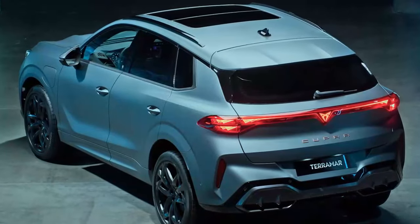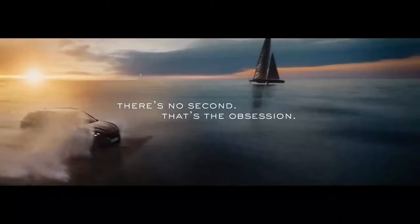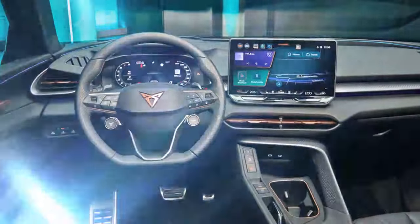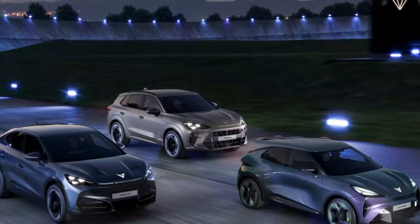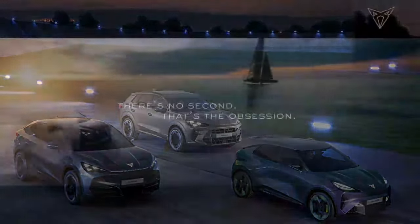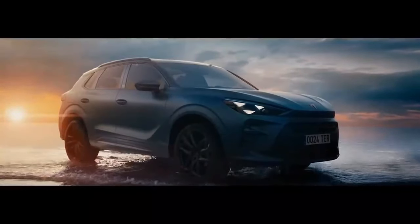Driving gently is something the Terramar is actually rather good at, at least in the posh spec of our test car with its adaptive dampers. As in other VW Group products, when you set them to the softest setting it rides really nicely, dealing effortlessly with both rough and choppy surfaces. The road noise is perhaps slightly elevated at motorway speeds, but that might have been the particular surface of the Danish motorway on our test route. Driver assistance features are standard VW issue — generally quite mature, and the annoying ones are easy to turn off with a couple of presses of the relevant hard keys on the steering wheel.